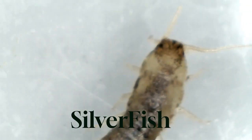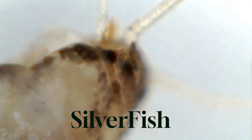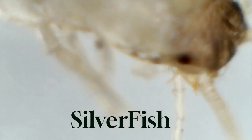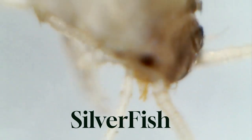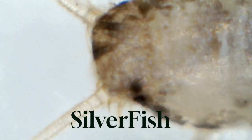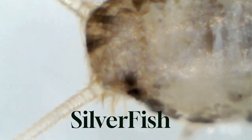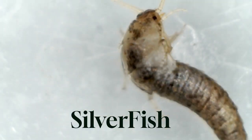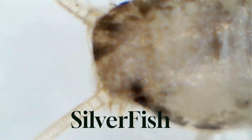Silverfish are small, wingless insects with a silver-grey color and a fish-like appearance. They are commonly found in damp areas such as bathrooms, basements, and kitchens. Silverfish can damage books, wallpaper, and clothing. They can also contaminate food and trigger allergies in some individuals. Prevention and control: reduce humidity levels in your home, fix leaky pipes, seal cracks and crevices, and store books and clothing in airtight containers.